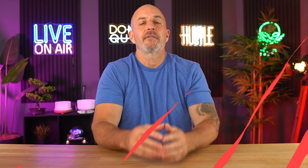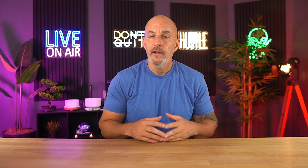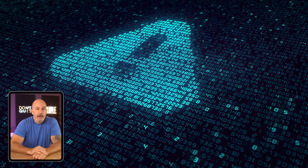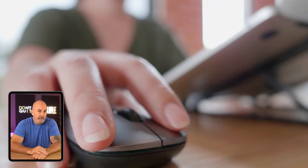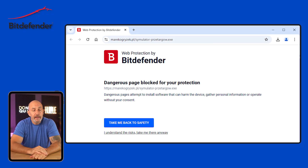After using Bitdefender on my own devices for the past few weeks, here are a few things that stood out to me. What I noticed right off the bat was the real-time protection — it just runs quietly in the background and handles threats without being disruptive. I didn't have to constantly approve alerts, but it still stepped in when I accidentally clicked on a sketchy link or downloaded something questionable.